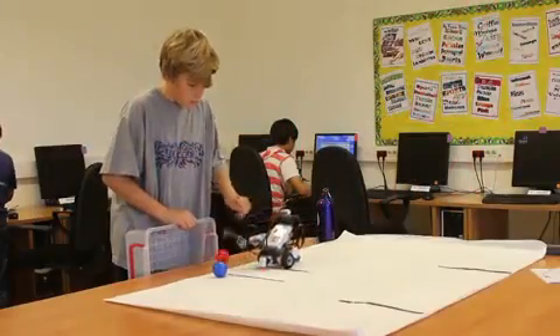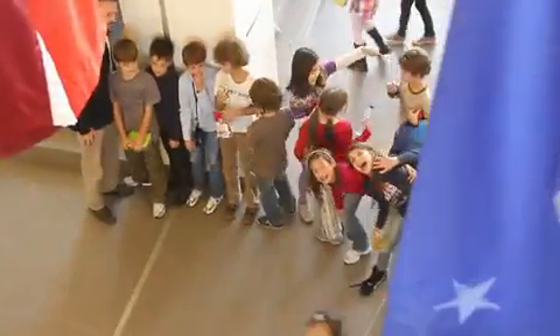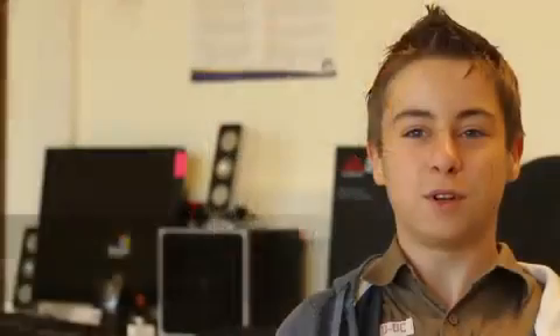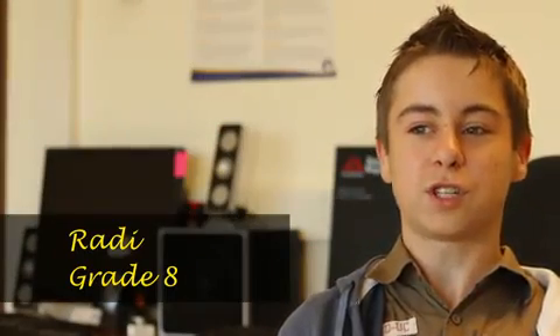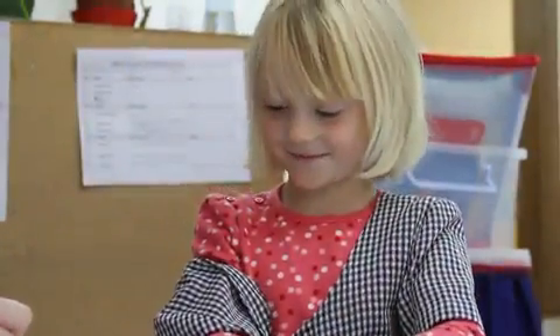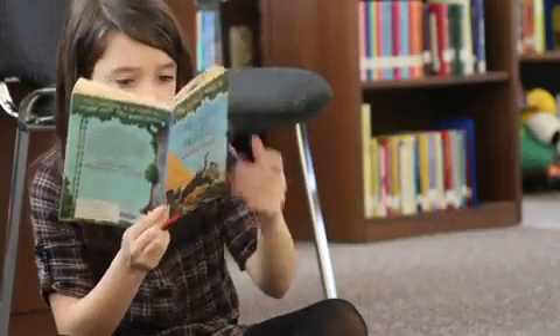The people are really nice as well as the actual school — we have a great building, and the great building plus the great people equals a very good learning experience and a very good time when you're in school. That's really important because if you're not happy you're probably not going to be inspired to learn, and if you're not inspired to learn then why come to school? I am very happy and inspired.